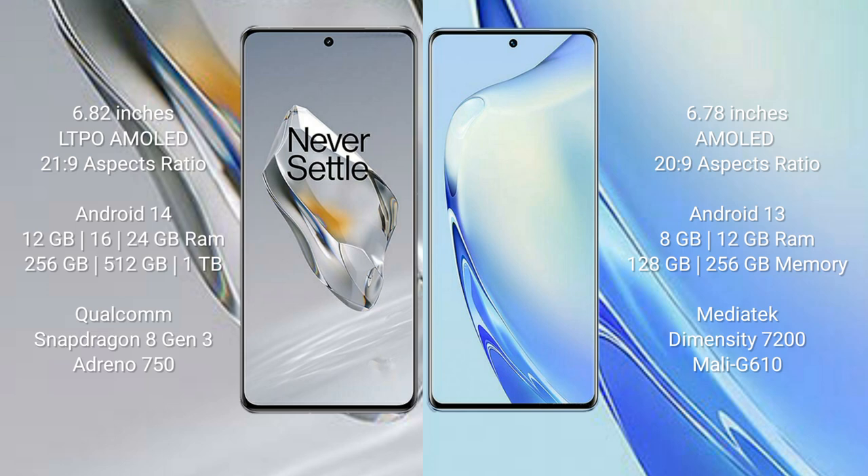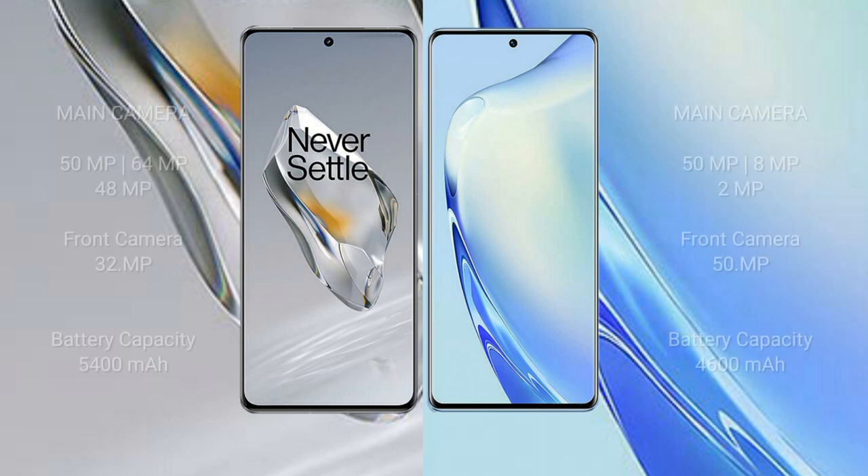The OnePlus 12 comes with 12GB, 16GB, or 24GB RAM and 256GB, 512GB, or 1TB internal storage, with a Qualcomm Snapdragon processor and Adreno 750 GPU. The Vivo V27 comes with 8GB or 12GB RAM and 128GB or 256GB internal storage, with a MediaTek Dimensity 7200 processor and Mali G610 GPU.